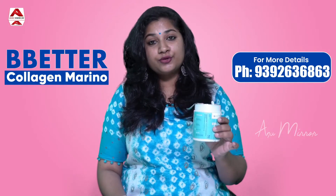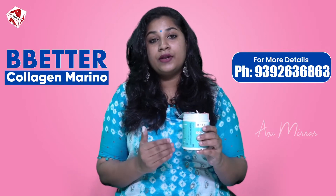If you want to purchase any of these products, the links are in the description.